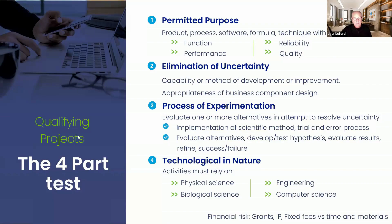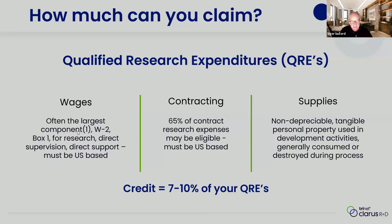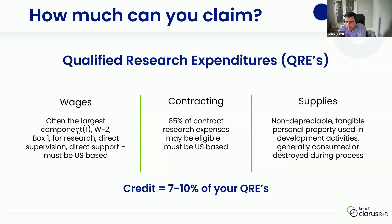That's kind of a slam dunk, John — I think every orthopedic startup checks those four boxes if they're doing product development. Absolutely. We've worked with a lot of different companies in the medical space that are doing this type of development. It's a good benefit. On the next slide, we'll talk about how we actually take that technical criteria and monetize that activity.